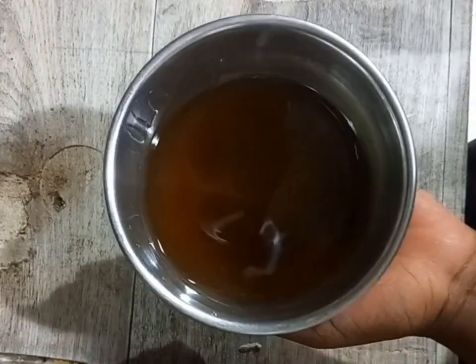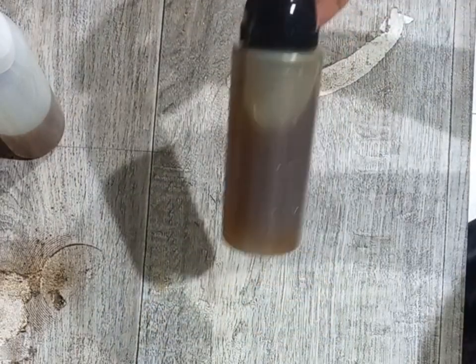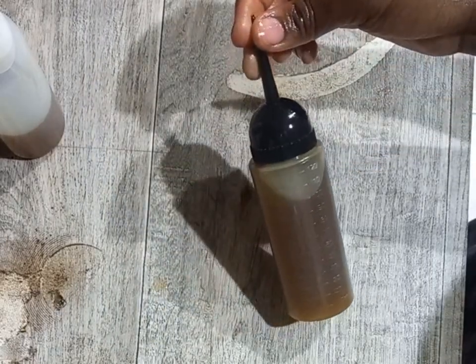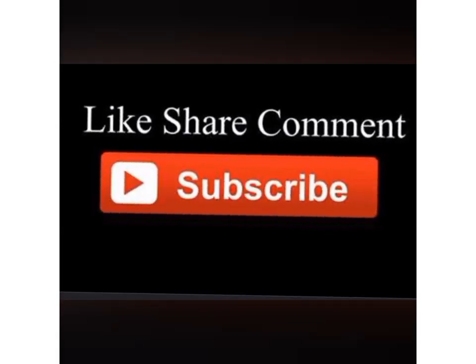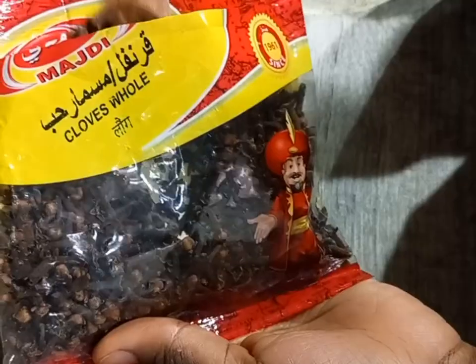Hey, welcome back to my YouTube channel. My name is Sylvia. Today we are going to be making clove oil for massive hair growth. Thank you for clicking on this video, let's get into it. These are the cloves — that is how cloves look like. Cloves are dried flowers of the clove tree.